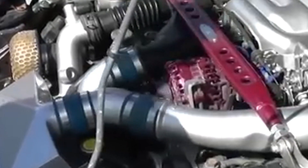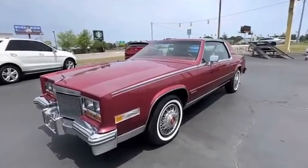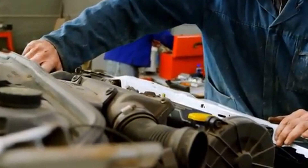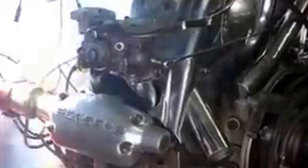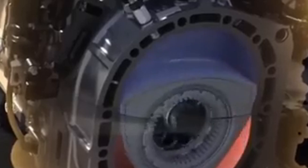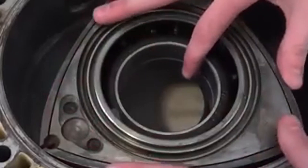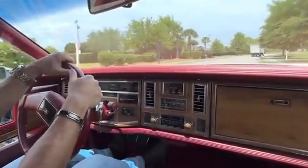Chrysler's turbine engine aimed to revolutionize the automotive world with a flame-powered design. The concept was to replace traditional piston engines with a turbine for seamless power delivery and versatility. It could run on a variety of fuels, including gasoline, diesel, and even unconventional options like tequila. However, despite its smooth power delivery and futuristic appeal, the turbine engine consumed fuel at a high rate, had slow throttle response, and produced a high-pitched whine that many found unpleasant. Although Chrysler experimented with turbine-powered cars in the 1960s, the project eventually faded due to production hurdles and changing priorities.